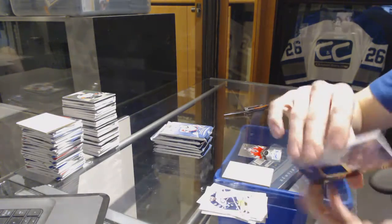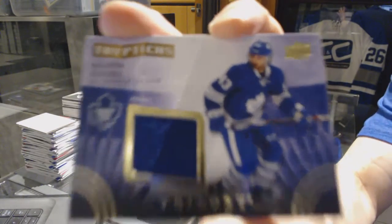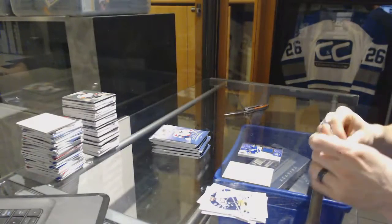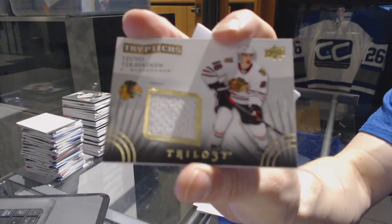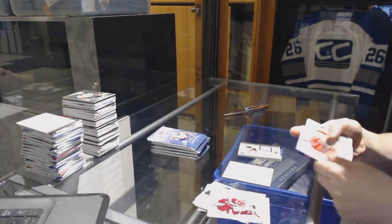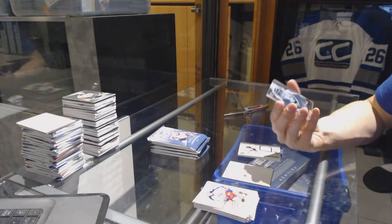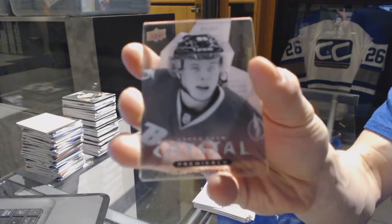We've got a Triptychs jersey number to 400 for the Toronto Maple Leafs, Nazem Kadri. Triptychs jersey number to 600 for the Chicago Blackhawks, Teuvo Teravainen — just why not. We've got a level 3 Upper Deck Crystal Premieres number to 125 for the Tampa Bay Lightning, Vladislav Namestnikov.